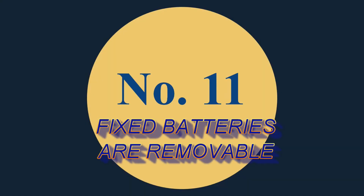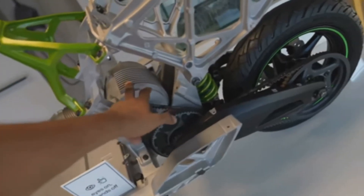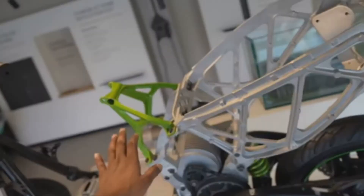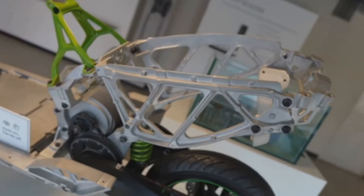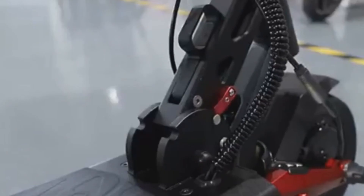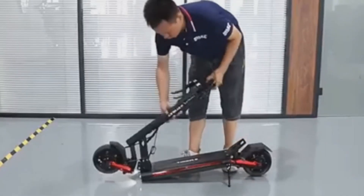Number eleven: fixed batteries are removable — but not for customers. Technically, a fixed battery is also removable for the benefit of the EV maker, meaning they can access and remove it when it goes in for repairs and put it back. But they will not want you to have the benefit of taking it home to recharge — this is to control your charging habits. It's a completely different matter with small electric scooters which can be carried home for charging. Vehicles which cannot be taken home need to have the option of a removable battery.